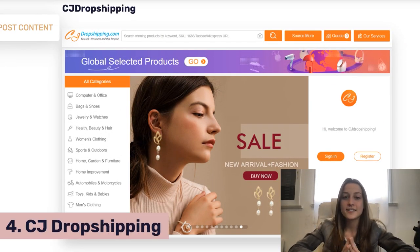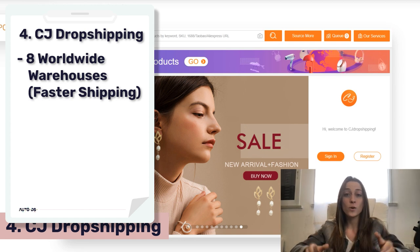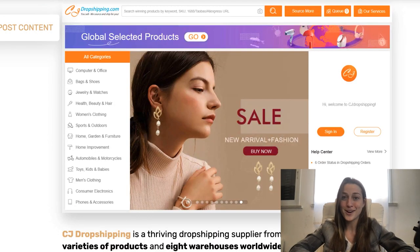Next we've got CJ Dropshipping. This is another Chinese company, but they have warehouses worldwide, plus they also have a US warehouse. So you'll be able to offer faster, better, and safer shipping with CJ Dropshipping — definitely a good supplier to go with.